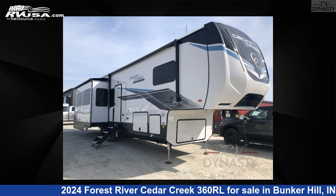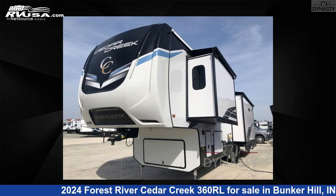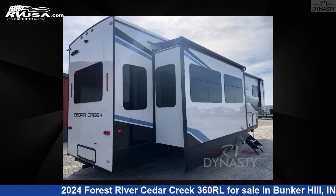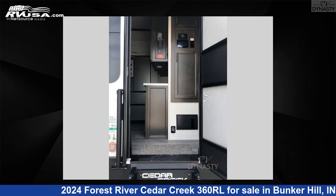This 2024 Forest River Cedar Creek 360RL is a fifth-wheel RV. It is located in Bunker Hill, Indiana, 46914, and is offered for sale by RV Dynasty. Click the link in the video description to visit RVUSA.com and see more photos as well as the current price.